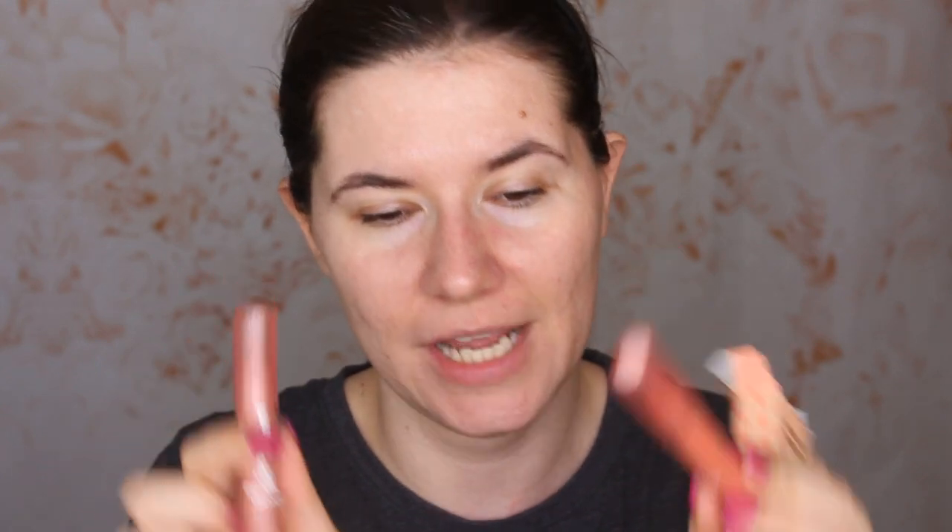She also got me the new ColourPop Baby Got Peach eyeshadow palette, which I used once and loved. And she also got me this Sweet Collection lip crayons — 'Give Me More' and 'Rinse and Shine.' I've worn one shade already. I'm going to use these products today.